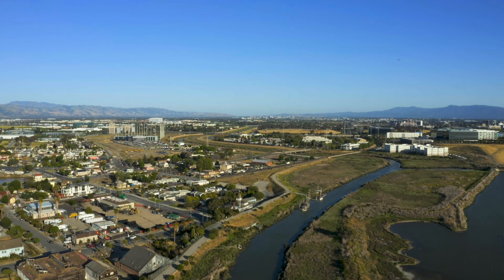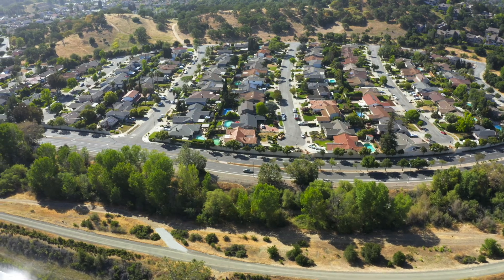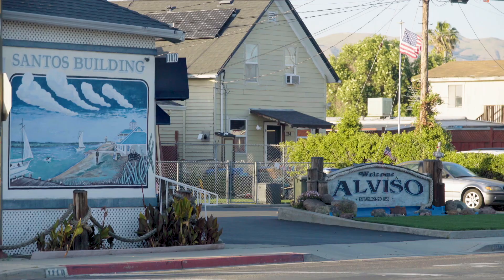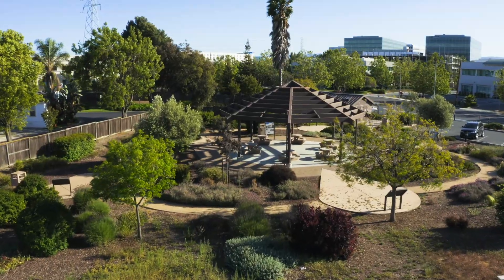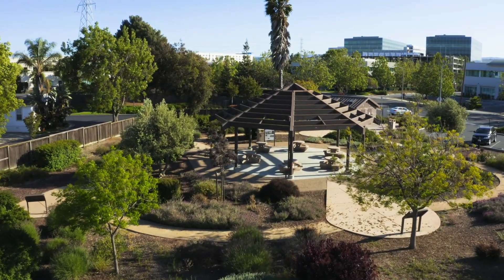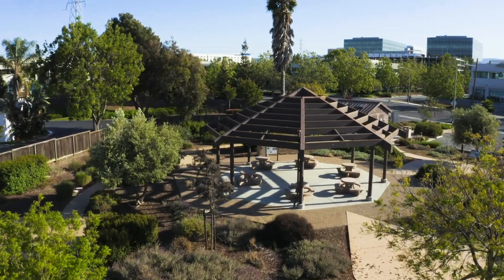Santa Clara County is home to almost two million people across 15 cities. Located in San Jose in the historic neighborhood of Alviso is Valley Water's Alviso Education Center, where you can learn about the area's history and discover where your water comes from.